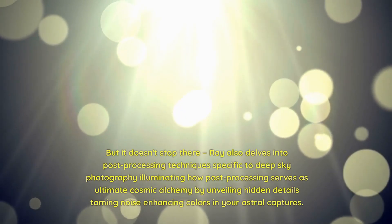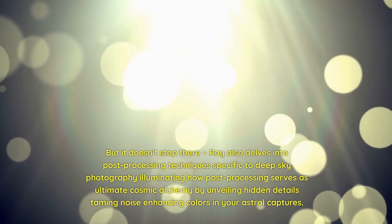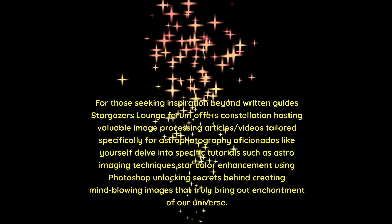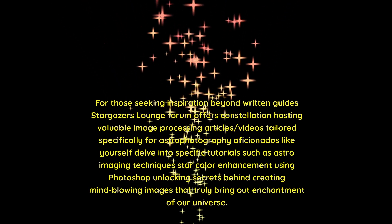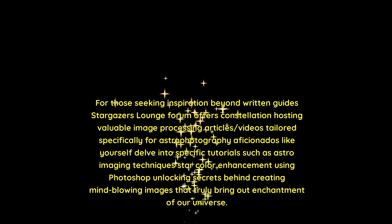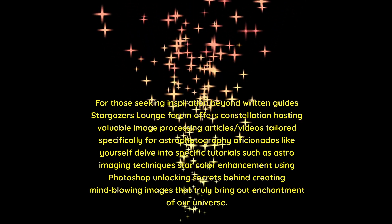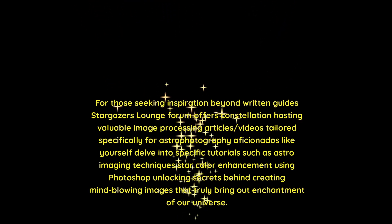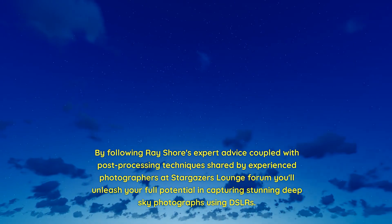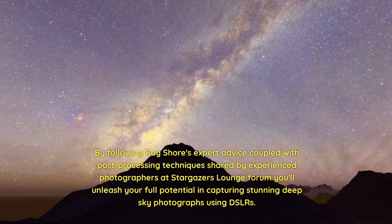Ray Shore also delves into post-processing techniques specific to deep sky photography, illuminating how post-processing serves as ultimate cosmic alchemy by unveiling hidden details, taming noise, and enhancing colors in your astral captures. For those seeking inspiration beyond written guides, Stargazer's Lounge Forum offers valuable image processing articles and videos tailored specifically for astrophotography aficionados — including tutorials on astro-imaging techniques and star color enhancement using Photoshop. By following Ray Shore's expert advice coupled with these post-processing techniques, you'll unleash your full potential in capturing stunning deep sky photographs using DSLRs.